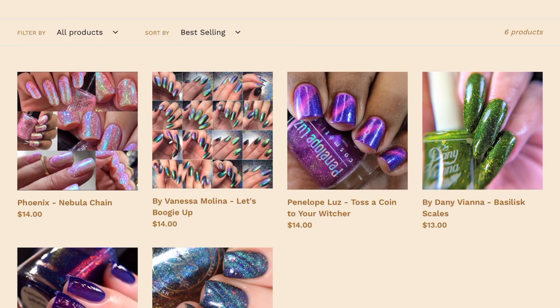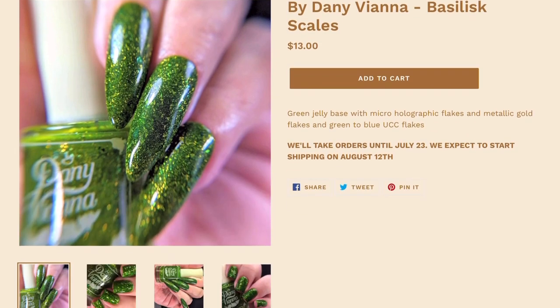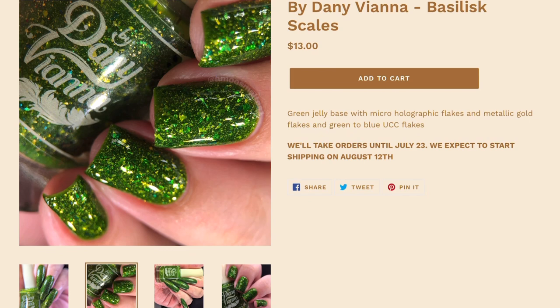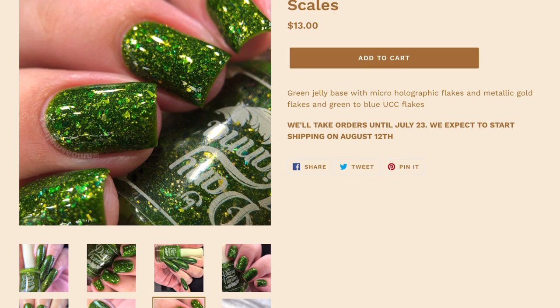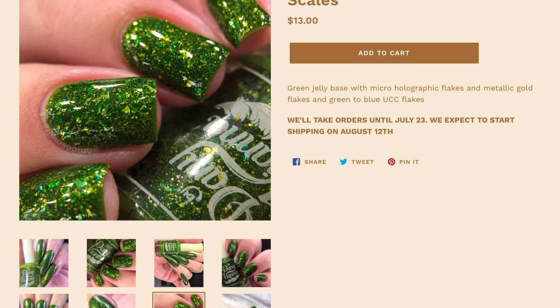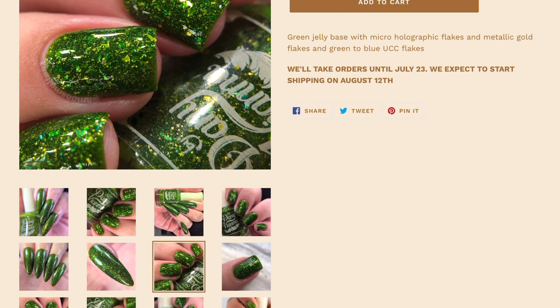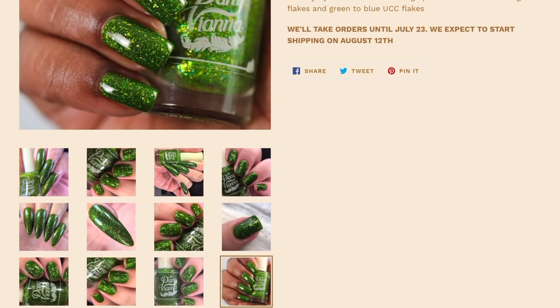There's also one polish coming back for Rewind on the maker's site that I want — it's by Danny Viana, and it's called "Basilisk Scales." I spotted it on Gotta Love Polish's wish list. It has gorgeous flakies, a grassy bright green base — described as a green jelly base with micro holographic flakes, metallic gold flakes, and green-to-blue UCC flakes. I'll probably purchase it right away so I don't forget. July is a busy month — I'm going to the Polish and Beauty Expo next weekend, then to North Carolina at the end of the month.